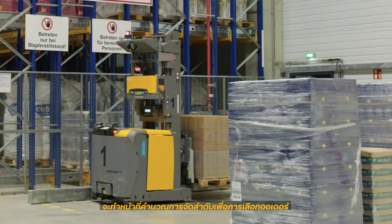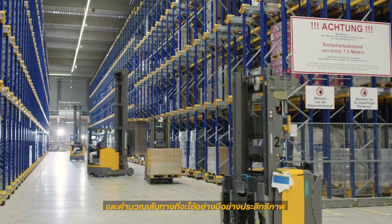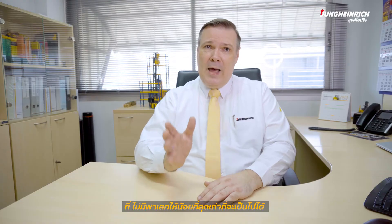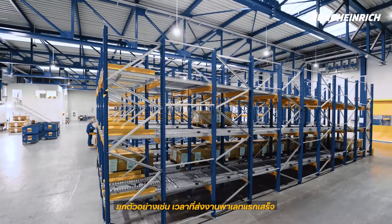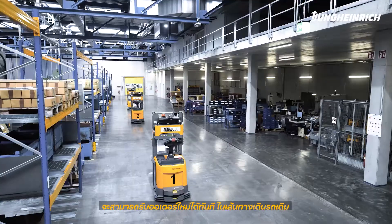The warehouse management system — not your staff — determines the optimal sequence for order picking and calculates the most efficient route for doing this. The warehouse management system ensures that your forklift truck moves around without pallets as rarely as possible — for example, when your operator gets a new order for a return route after delivering a pallet, avoiding double journeys.